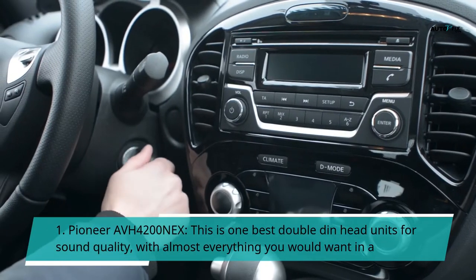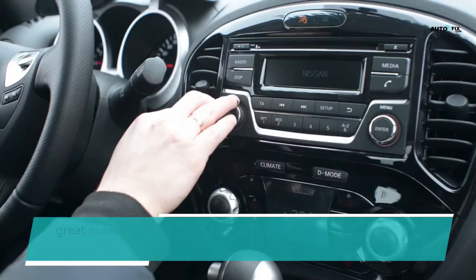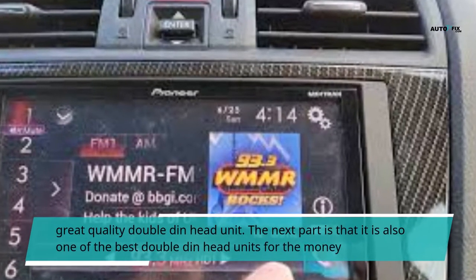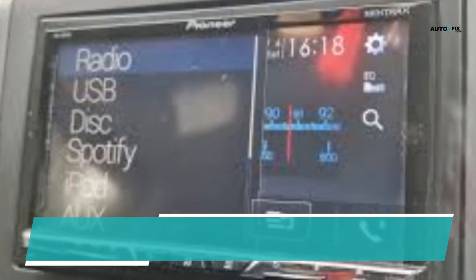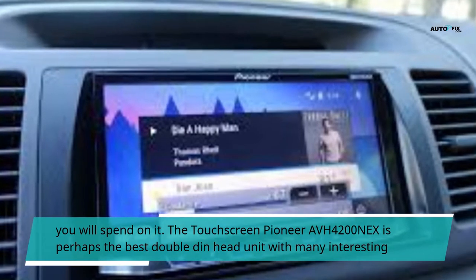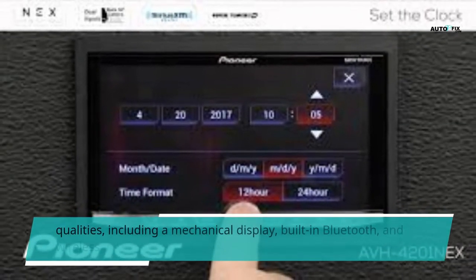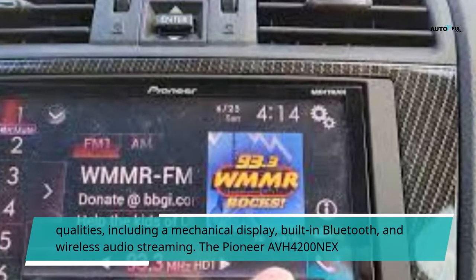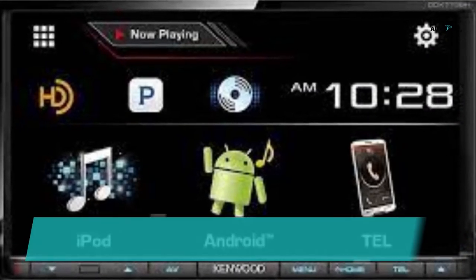Number 1: Pioneer AVH-4200 NEX. This is one of the best double-din head units for sound quality, with almost everything you would want in a great quality double-din head unit. It is also one of the best double-din head units for the money you will spend on it. The touchscreen Pioneer AVH-4200 NEX is perhaps the best double-din head unit, featuring a mechanical display, built-in Bluetooth, and wireless audio streaming.